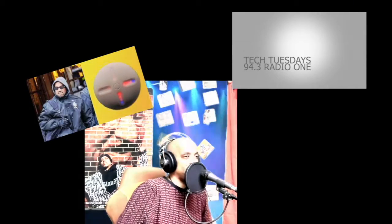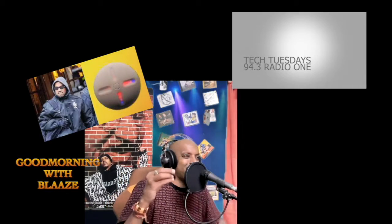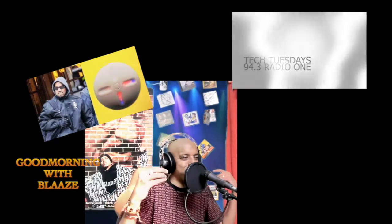94.3 Radio 1, One World, your station. A very good morning to you in Chennai and a very, very good morning to you in Bengaluru. This is your morning daily with me, Blase.